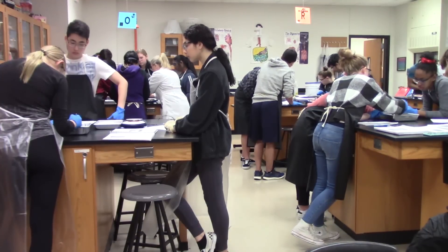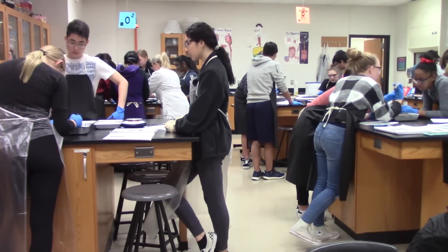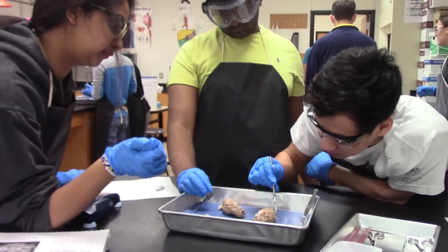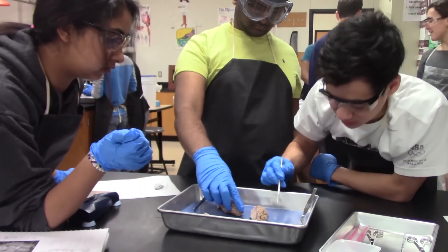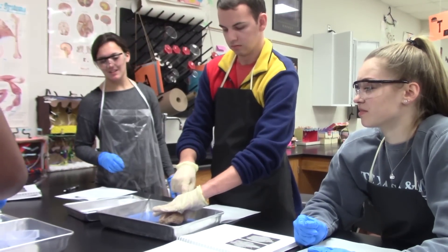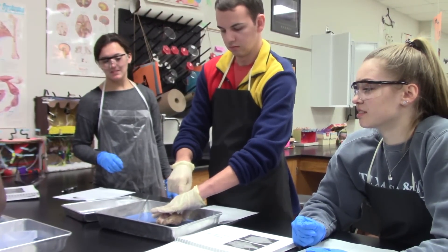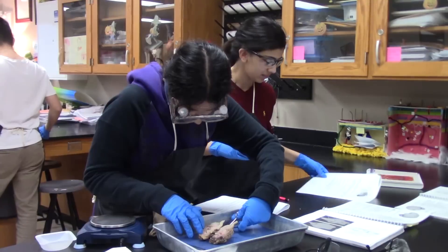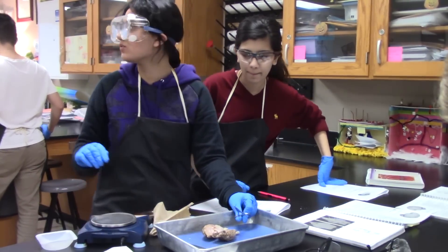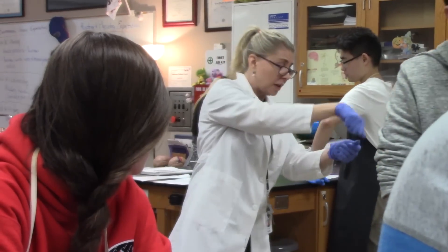Anatomy and Physiology is learning about the nervous system, and this week in labs, they took on their first dissection of the school year: a sheep brain. For the past few weeks, students have been exploring the various functions and parts of the brain, such as the cerebrum, diencephalon, brain stem, and cerebellum. After finishing hours of writing notes and posters, students are ready to put down the pen and pick up the scalpel.